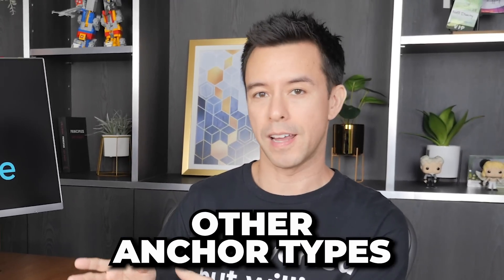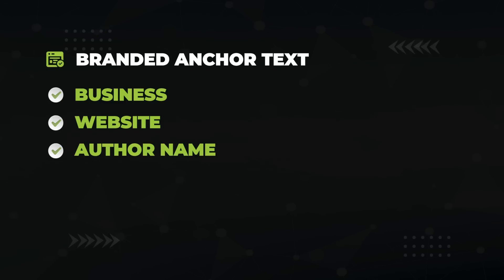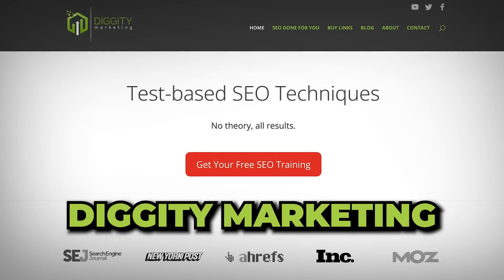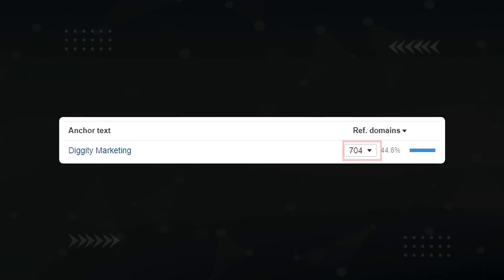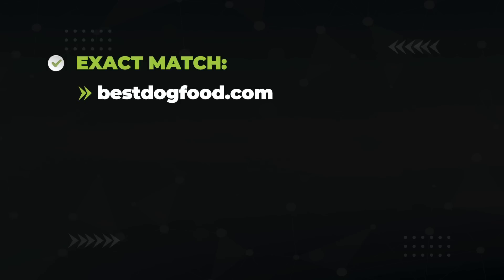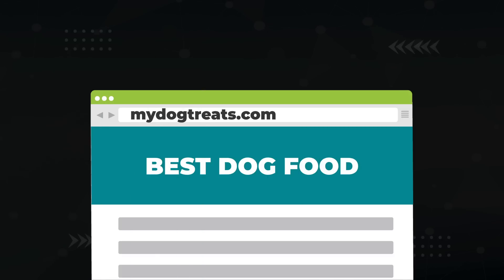Anchor text optimization is about building as many target anchor texts as possible without looking unnatural to Google. We do this by sending a blend of other anchor types, such as the branded anchor. A branded anchor is simply using your business, website, or author name. For example, building links to diggitymarketing.com, a branded anchor would be 'Diggity Marketing' or 'Matt Diggity.' Branded anchors are the most common naturally occurring anchor text — 704 domains link to me with 'Diggity Marketing,' which is 44.6% of all my homepage links. Note: if you have an exact or partial match domain with a keyword in it, that counts as a target anchor — so keep that in mind.